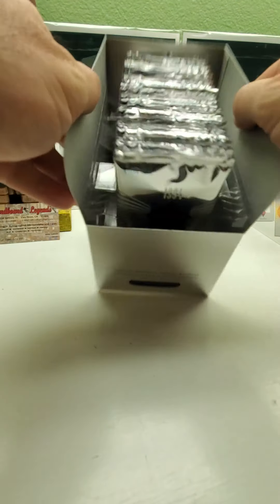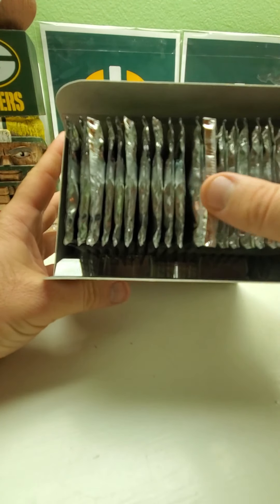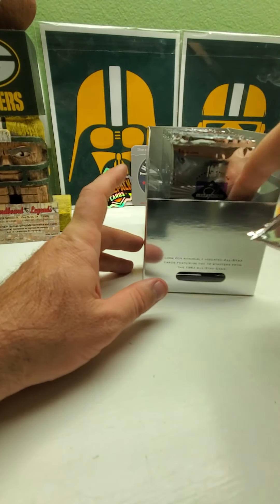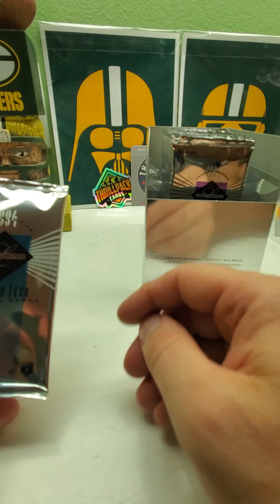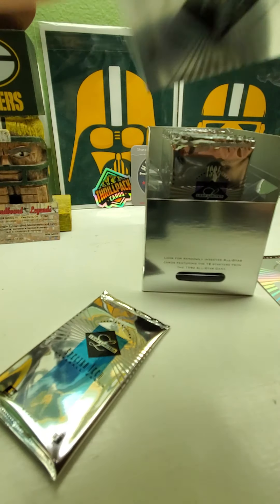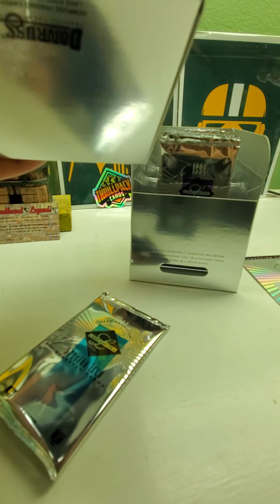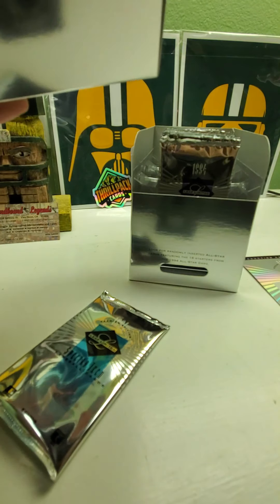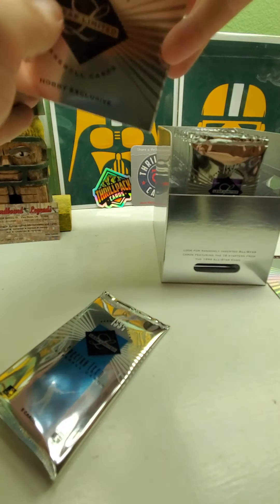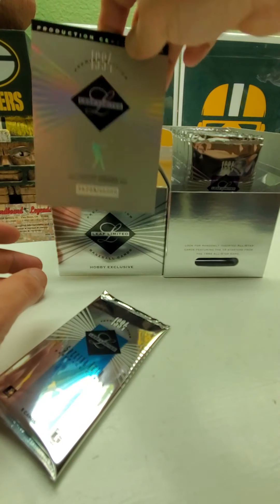Look how nicely they pack these so they don't get all bent. They did this all the way in 1994 — why did they stop doing it with other stuff? Look at that — individual card slots. That is very very nice. Even the top is kind of thick so it wouldn't bend too much. There's like a little thing to open up to display it, I guess at the card shop. This is really really nice packaging.